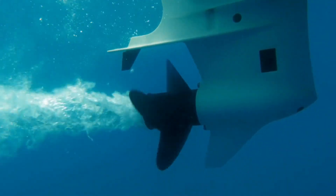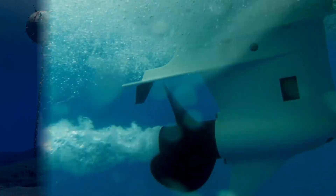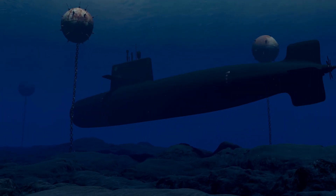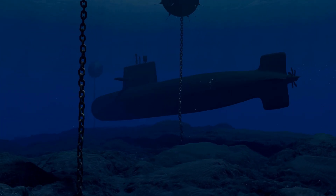Submarines have many uses. In the military, submarines are used to patrol oceans and protect countries. They are equipped with powerful weapons and can travel underwater without being detected, making them very important for defense.